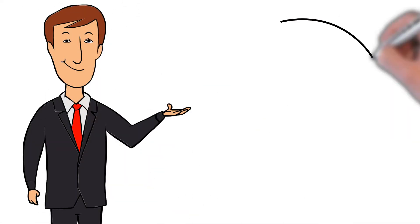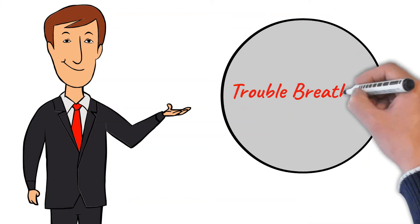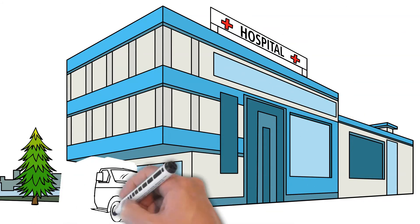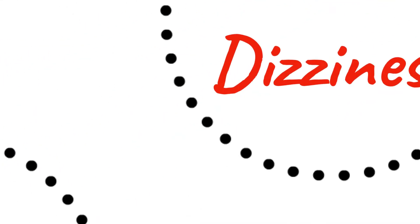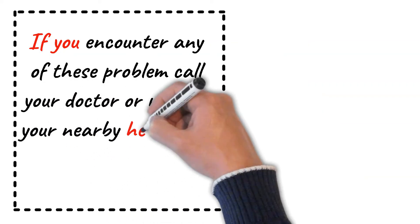If someone has overdosed and has serious symptoms such as passing out or trouble breathing, rush to your nearby healthcare facilities as soon as possible. Symptoms of overdose may include fast heartbeat, severe dizziness, and fainting. If you encounter any of these problems, call your doctor or rush to your nearby healthcare facilities.